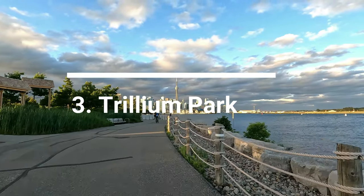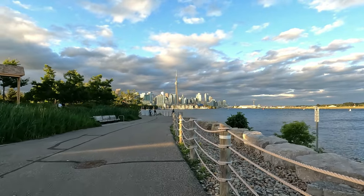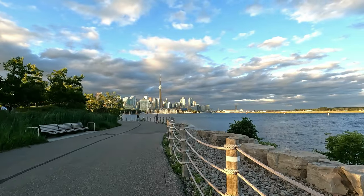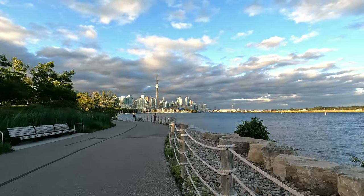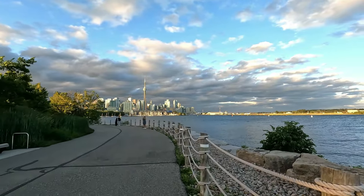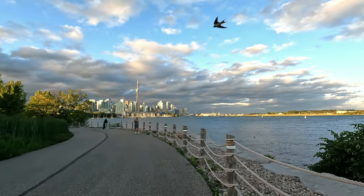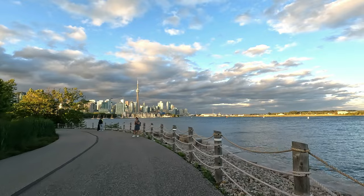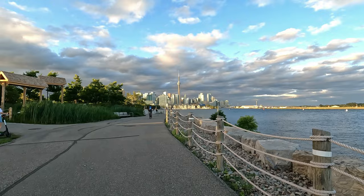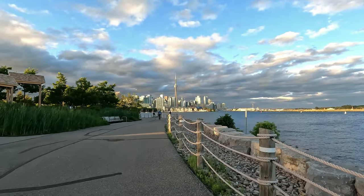My number three pick is Trillium Park. Trillium Park is located next to Ontario Place in Toronto. This is a stunning waterfront park that has the best views for both sunrises and sunsets, and offers an unobstructed view of the CN Tower and Toronto skyline. In my opinion, this is the best park I have ever seen anywhere. Unfortunately, most Torontonians have never heard of Trillium Park. If you'd like to see more Trillium Park videos, there will be links in the description box below.